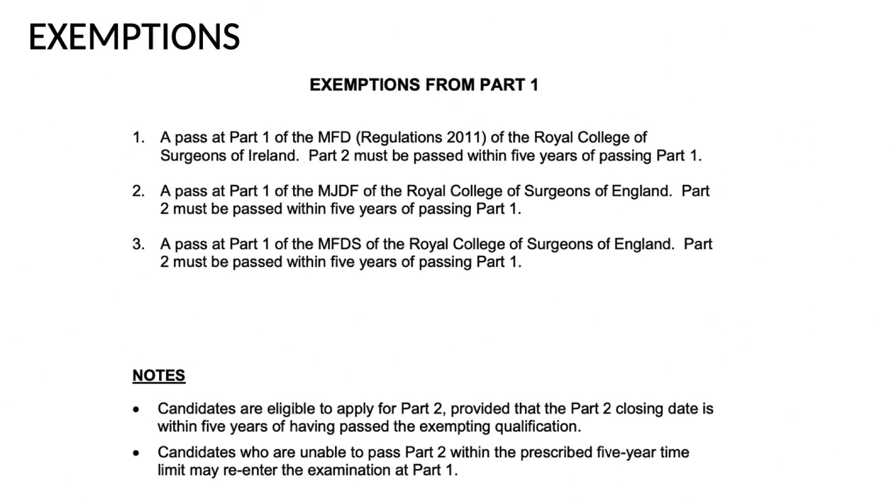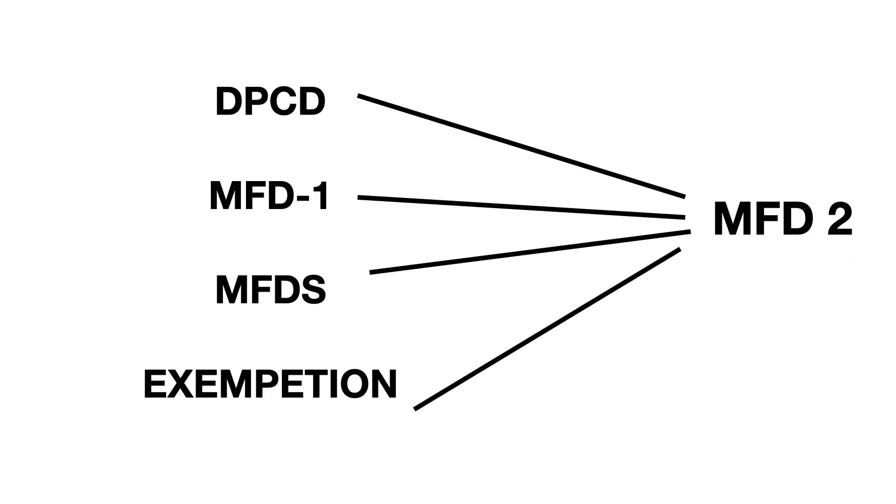What are the various routes for the MFD2 examination? The usual route is MFD1 followed by MFD2. Additionally, an MFDS Part 1 pass letter from any Royal College - England, Glasgow, or Edinburgh - can be used to apply for Part 2 at any other Royal College, as there is reciprocity among the Royal Colleges. DPCD, the Diploma of Primary Care of Dentistry, is an exam exclusively for RCS Ireland and is also an online examination, serving as an alternative to MFD1.